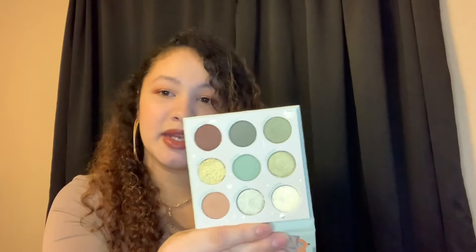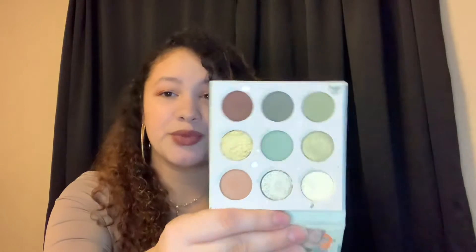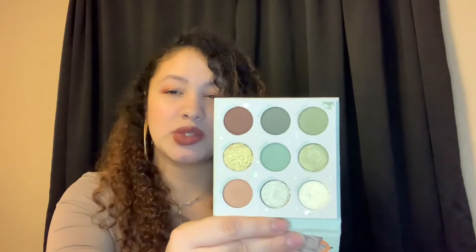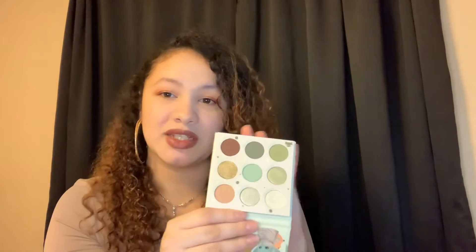Coming in at number eight — this is a real shocker — it is the Child palette from Colourpop. This is a little Disney collab. It's a nice green palette, but honestly I feel like these shades didn't really give me that much pigment on my eyes. It's a very light palette and you can't get enough depth with it, in my opinion. I mean, it creates cute looks, but I want more — I wish the pigmentation was there. These two are the deepest shades and they really don't go that deep; you have to really pack them on. That's why this came in at number eight.